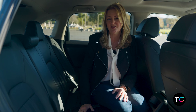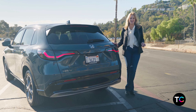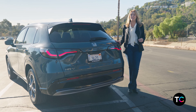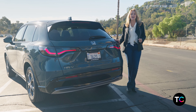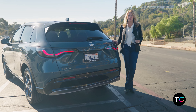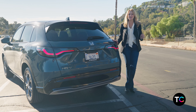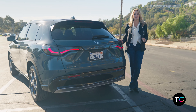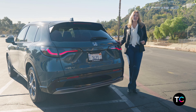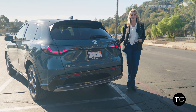Honda took one of its most popular SUVs, the HR-V Compact, and made it bigger, roomier, and filled with more technology. 158 horsepower from a four-cylinder engine is enough power for this car, and you also get the bonus of sport mode for a little extra power when you hit the accelerator. For under $30,000 all-in with every feature Honda offers, it's a great deal.